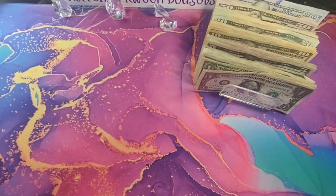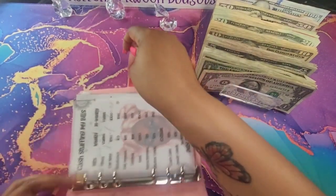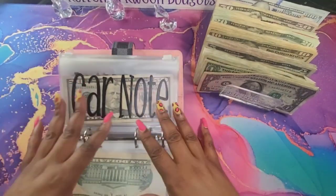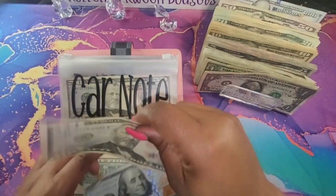So the first thing that we're going to start with is my bills binder. We're not doing anything for credit cards or tithes. We are going to jump straight into our car note. Car note is going to get $150.